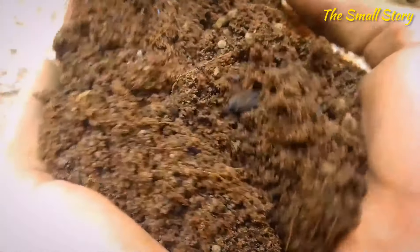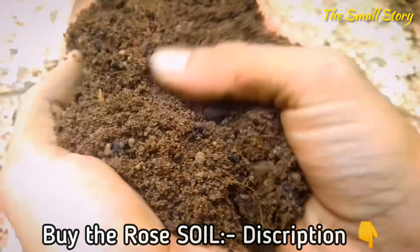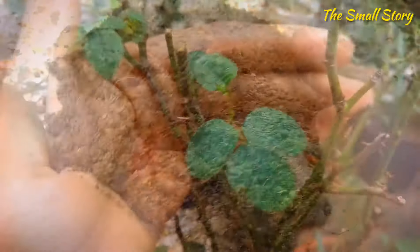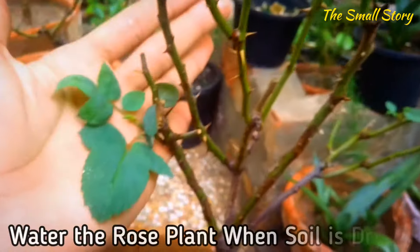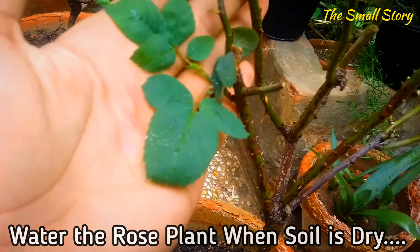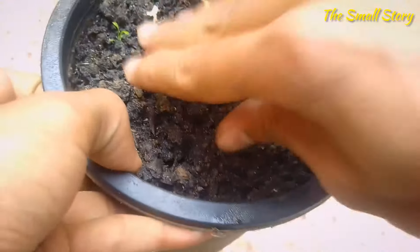To overcome the overwatering problem, always choose a well-draining fertile soil mixture for growing roses. You can also buy an ideal soil mix for roses from the description box. Additionally, always check the soil moisture before watering your rose plants — water the rose plant only when the soil is getting a little dry.